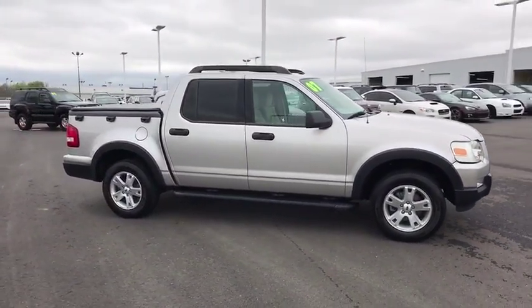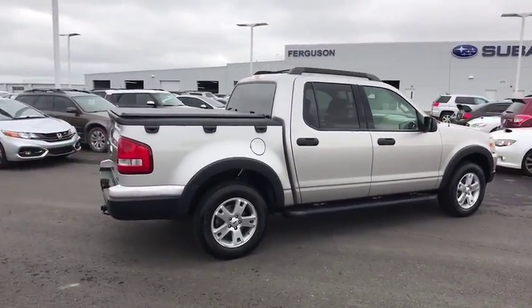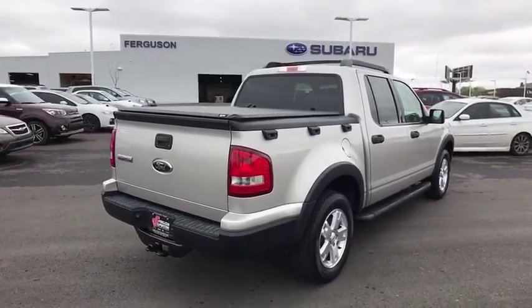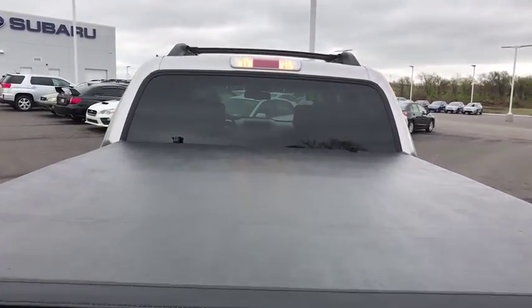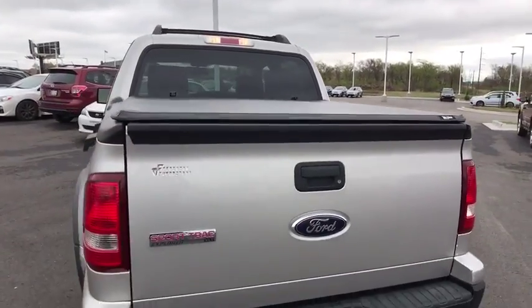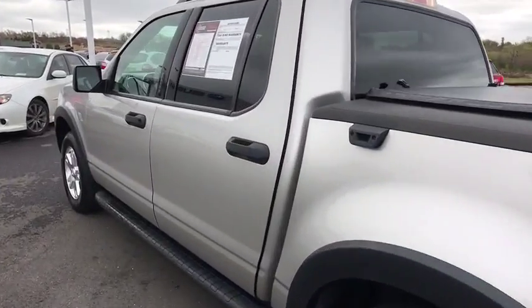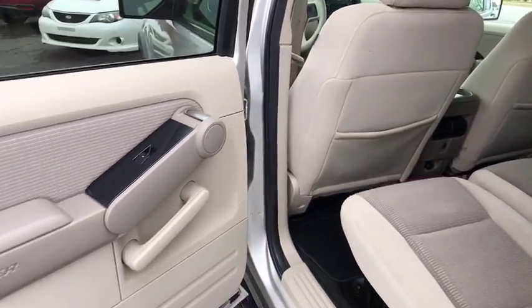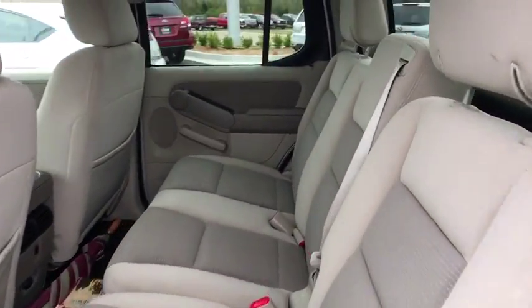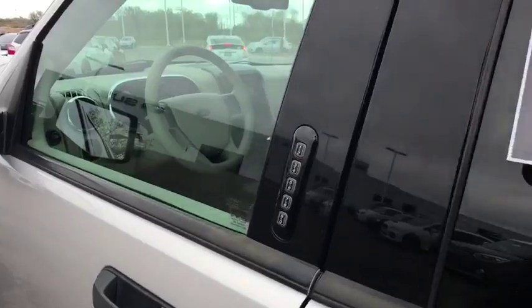This vehicle has less than 85,000 miles. Here are some of this vehicle's great options: anti-lock braking system, keyless entry, stability control, traction control, adjustable steering wheel, power steering, four-wheel disc brakes, floor mats, aluminum wheels, cruise control, AM-FM stereo radio, power windows, bucket seats, MP3 player, passenger airbag, power door locks, child safety locks, CD player, intermittent wipers.